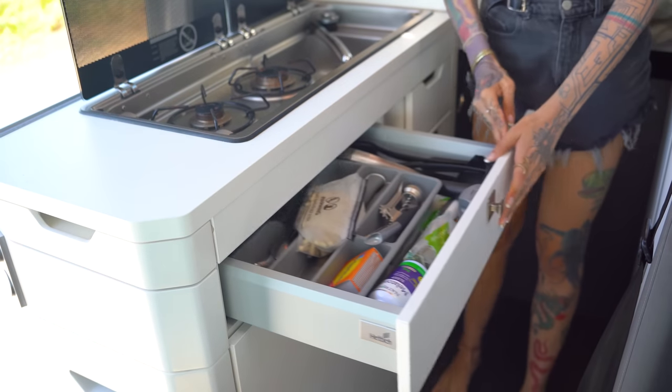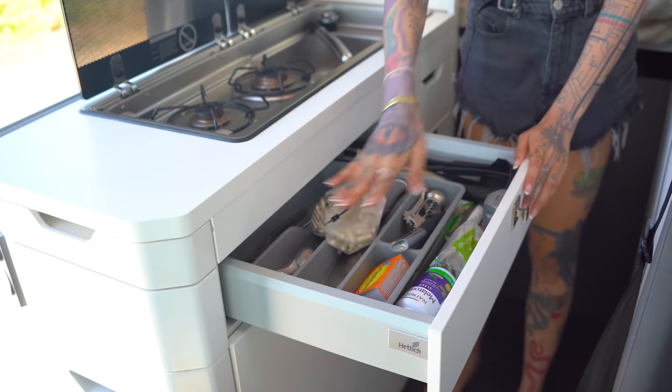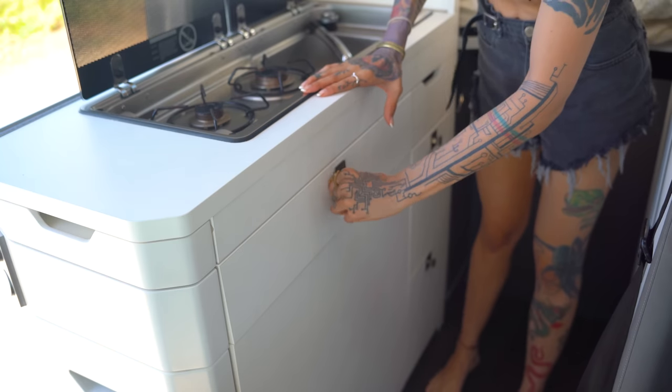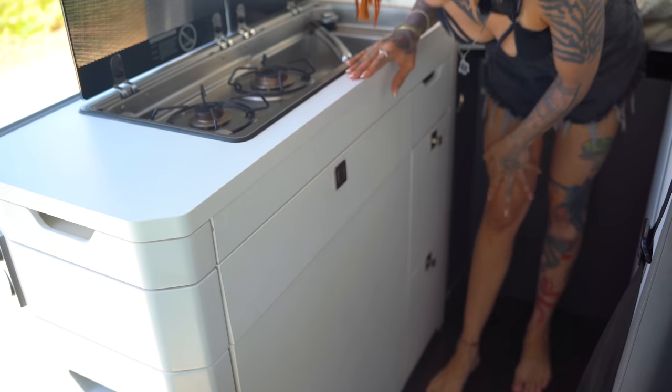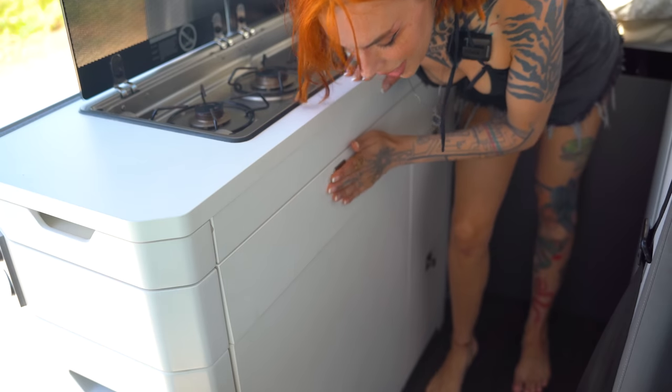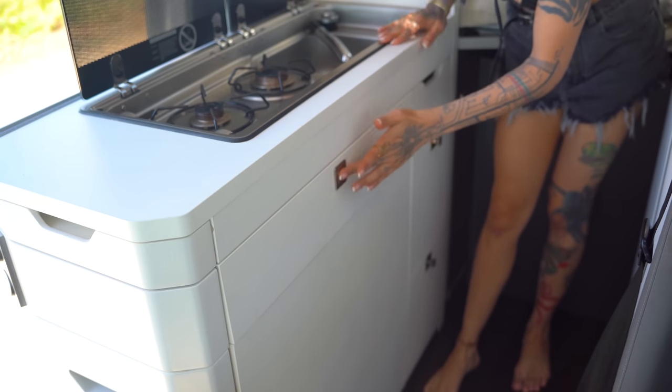We have our stuff in here — silverware and all that. I like this feature because whenever you're doing van life, you always have to consider that things move around and drawers will swing open. This actually locks the drawer, which is a great feature. We also have plates and a teapot.